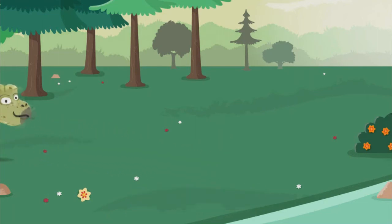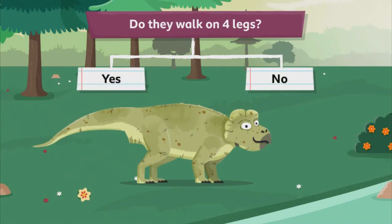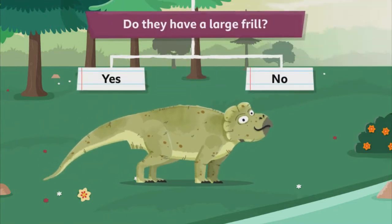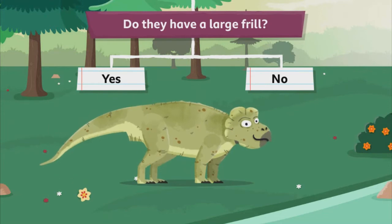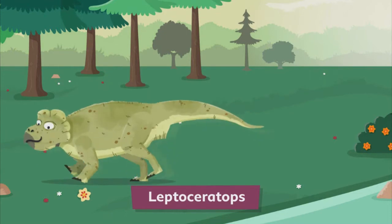What about this dino? Do they walk on four legs? Yes. Do they have a large frill? No, that's a leptoceratops. Next.